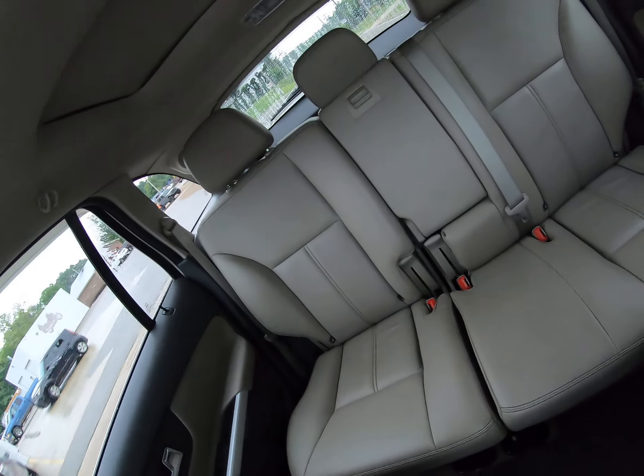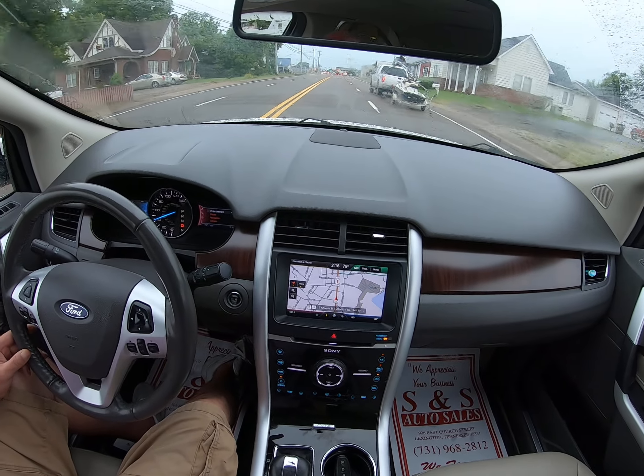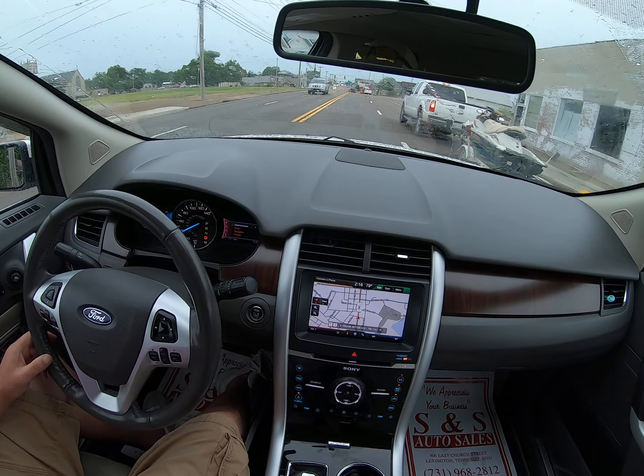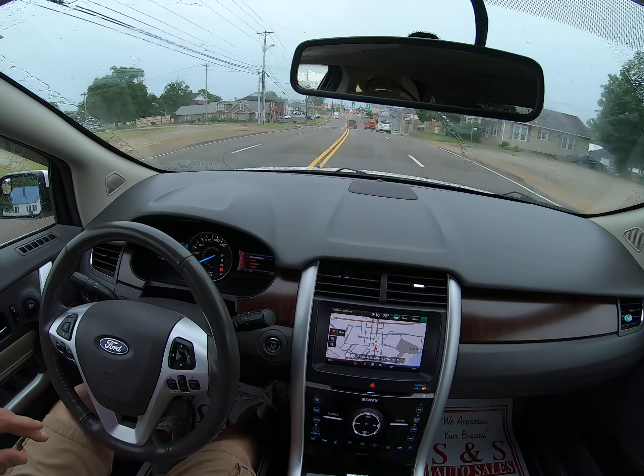Well, that's it folks — a couple more looks around the interior. There's the roof. Leather, loaded up, really nice Edge. Hope we can help you with anything — give us a call at 731-968-2812 or visit us online at snsautocell.com. Thanks for watching, we'll see you next time.